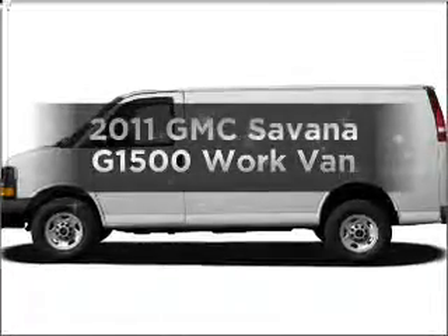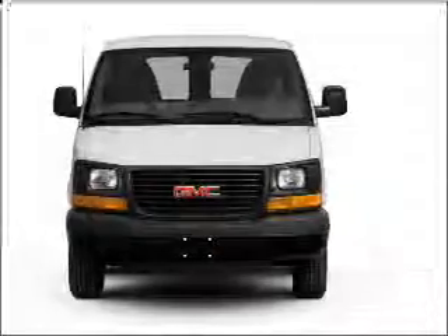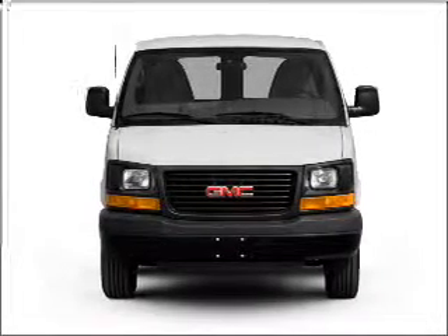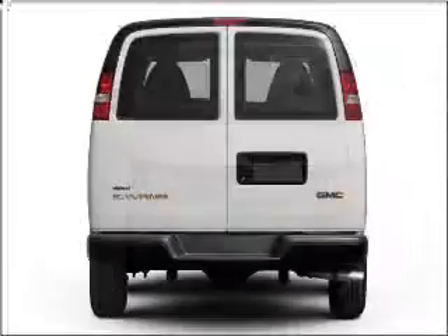Presenting the 2011 GMC Savannah G1500 — everything you need under one roof with this great vehicle. With a solid 6-cylinder engine connected to a smooth-shifting automatic transmission.